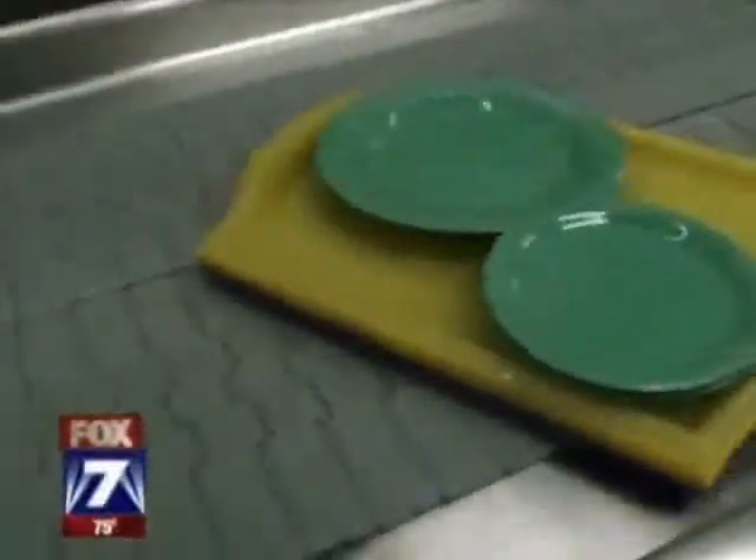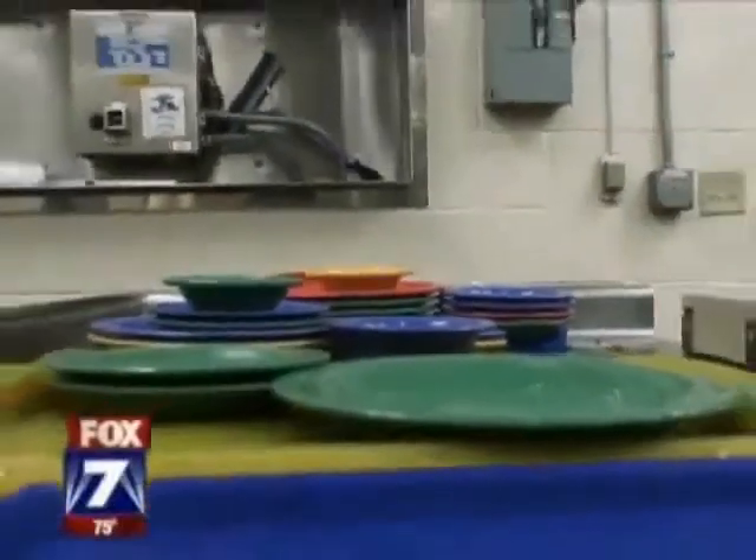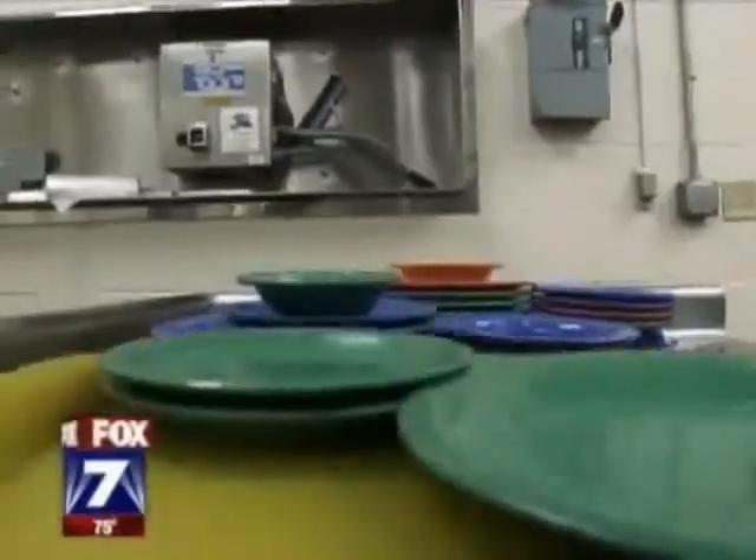UT says it's working on ways to get this dehydrated food waste to local farmers who can use it to grow more food or as livestock feed. For the Fox 7 Energy Team, I'm Chris Coffey. The University of Texas says it has already reduced its food waste by about 30%, and they hope to reduce waste even further by getting rid of food trays in cafeterias.